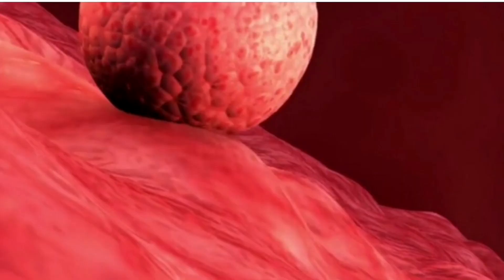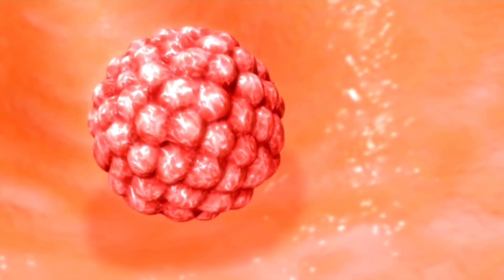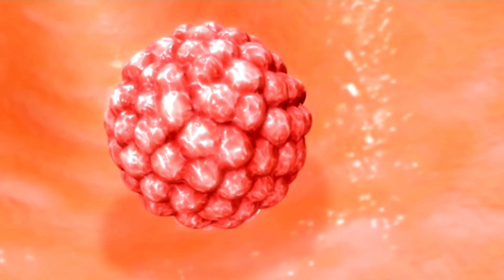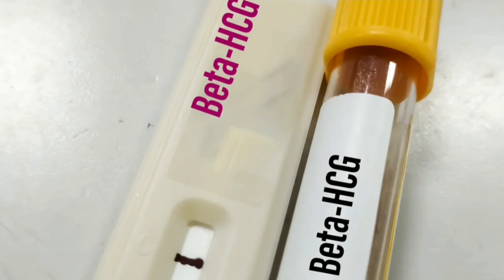Waiting for Pregnancy: After the embryo transfer, there is a waiting period of about 10 to 14 days to see if the embryos implant and result in pregnancy. A blood test is performed to measure hormone levels and confirm pregnancy.